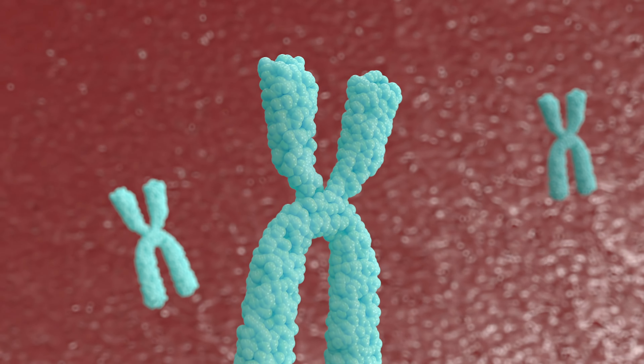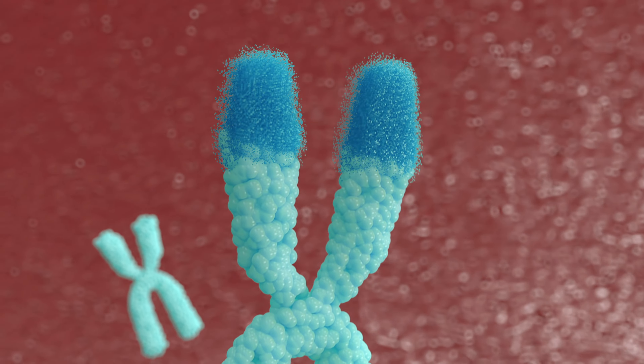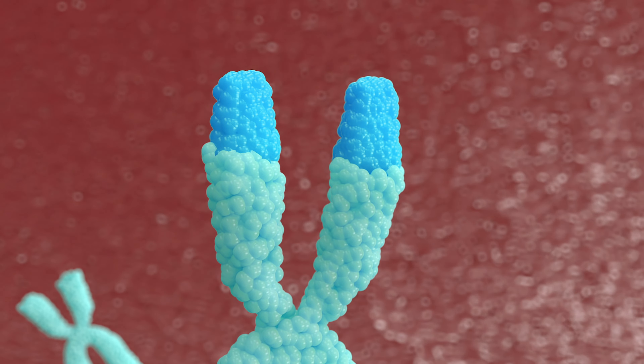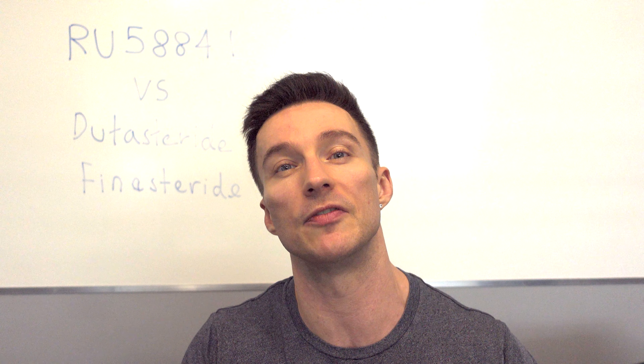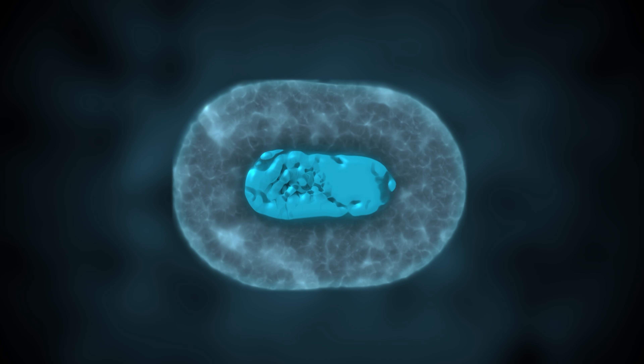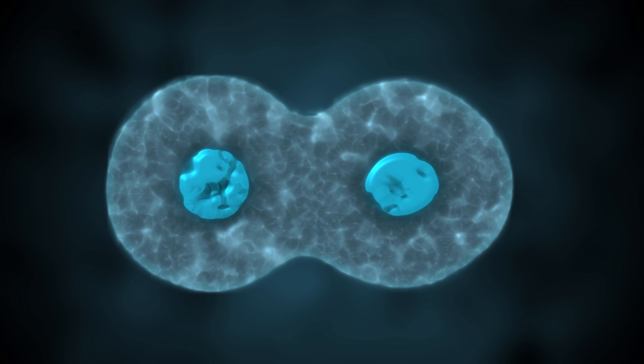There is some evidence that suppressing your DHT to nothing can actually shorten your telomeres. Telomeres are the caps on the end of your chromosomes — they represent how many divisions that cell has left, essentially how much life that cell has. The shorter they get, the shorter the life of that cell.